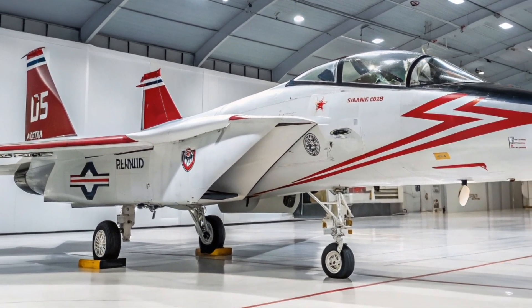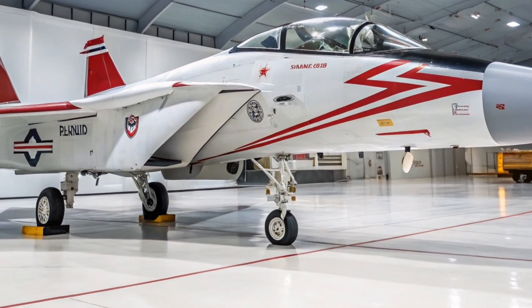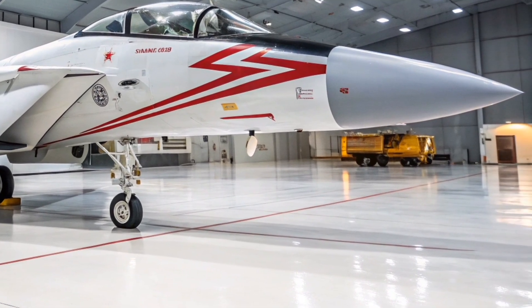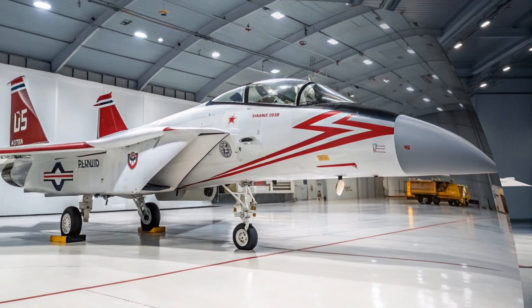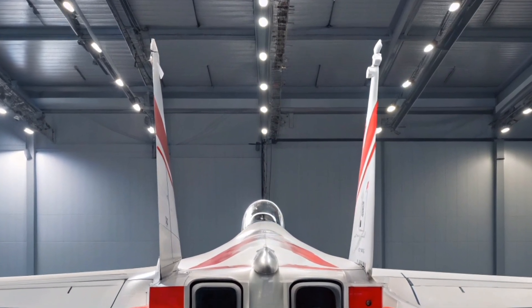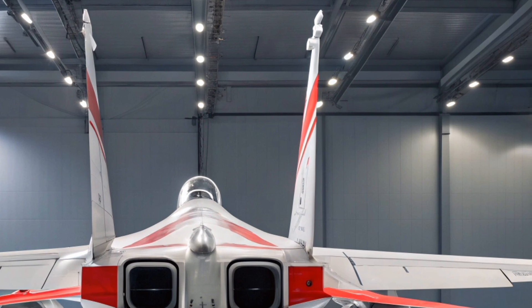International interest in the upgraded F-15 is growing. U.S. allies such as Japan, Saudi Arabia, and Qatar have already invested in similar versions of the platform. The enhancements seen in the 2026 variant are likely to drive even more foreign military sales in the coming years.